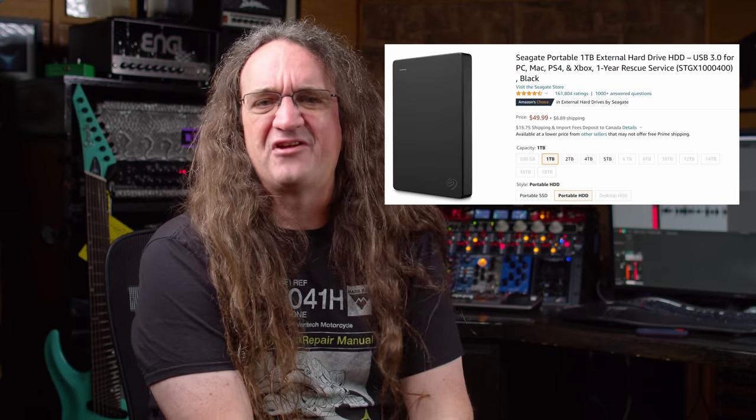At one terabyte, an external drive costs like 50 bucks — that's plenty of space to put thousands of files on, and yes, even your 20-minute instrumental prog song with 30 guitar tracks will be safe. Even if your recording machine never experiences sudden death, you might still want to back up old material to make room for new things. These days I'm using a lot of SSDs — I've got a two-terabyte SSD from OWC running on Thunderbolt. Backups that used to take 10 or 20 minutes are now done in seconds.